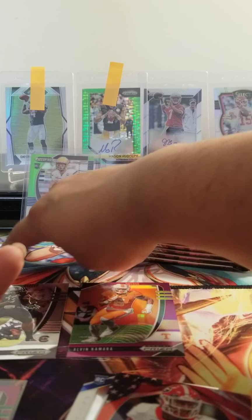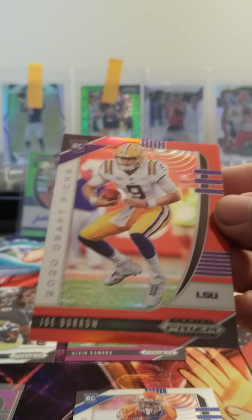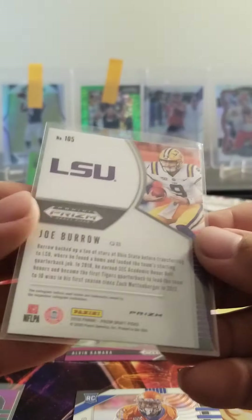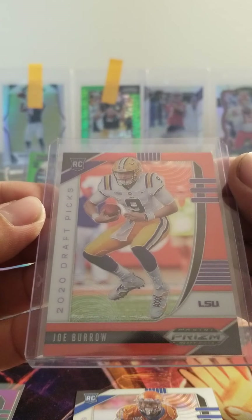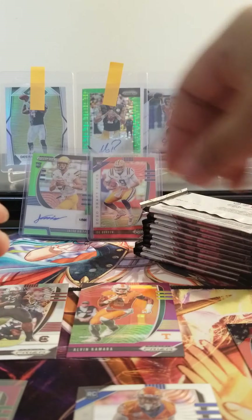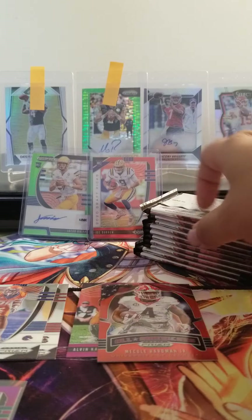Sorry about that glare. Then we got a Nicole Hardman red. We got a Joe Burrow — that's a red. I don't think that's numbered. Beautiful Joe Burrow. Going to put that in the back. Then we got Curtis Weaver. Put the Nicole Hardman back there.